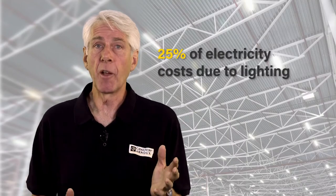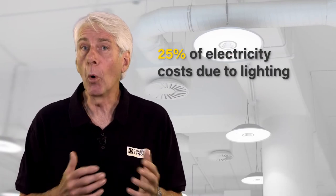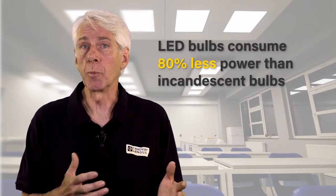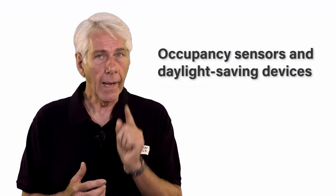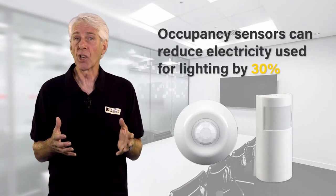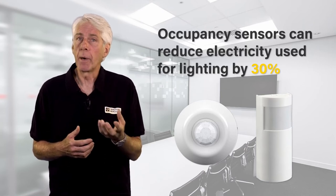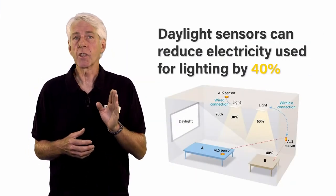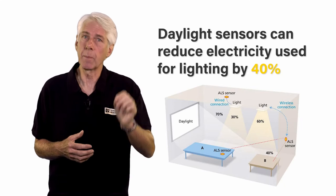With lighting contributing to 25% of the average industrial facility electricity bill, and with office buildings and call centres using even more, the efficiency of lighting equipment and its use is vital. Obvious changes are to move from incandescent lamps to LED, with savings of up to 80%. Less obvious are the effective use of occupancy sensors and daylight saving devices. Occupancy sensors in occasional rooms like meeting rooms, corridors and bathrooms can cut lighting costs by 30%. And with daylight sensors adjusting artificial light levels as the sun comes up and goes down, a business can save a further 40%.